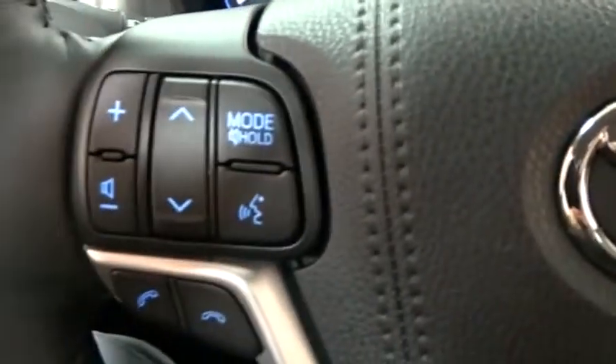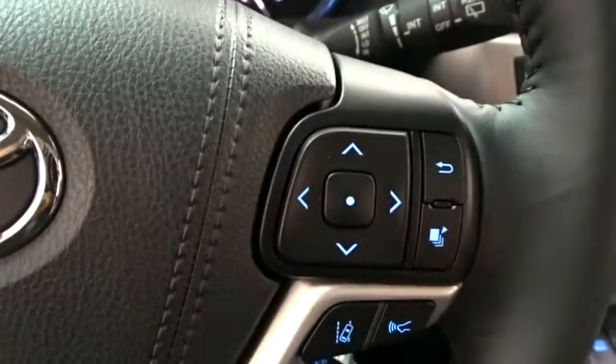Bluetooth, leather-wrapped steering wheel, adjustable steering wheel, power steering, hard disk drive media storage, keyless start, cruise control, auto-dimming rear-view mirror.